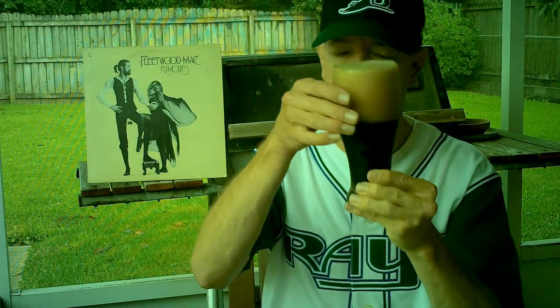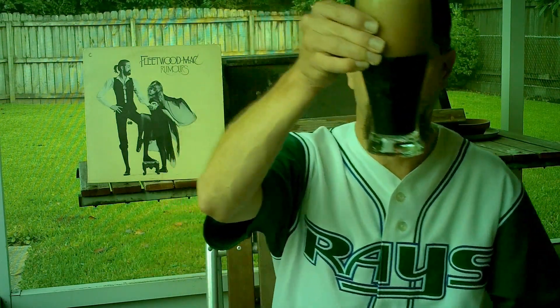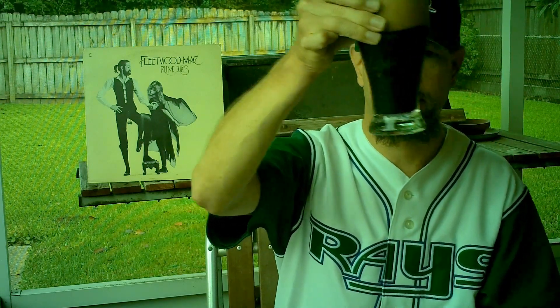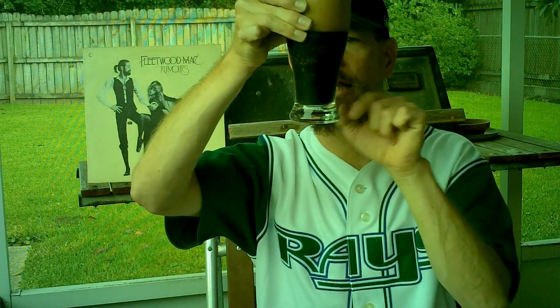You get a thick beige head and a just straight-up black, bubbly appearance — I can see the bubbles around the edges. With the limited light, there is some brown highlight around the edges, but that is about the darkest brown you're going to see. So it's nice looking.